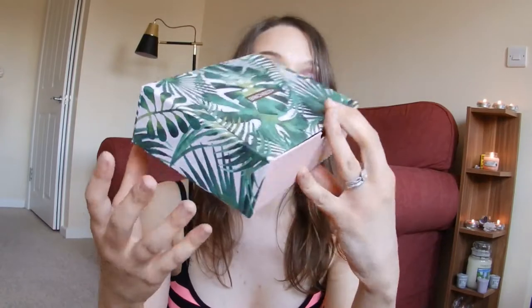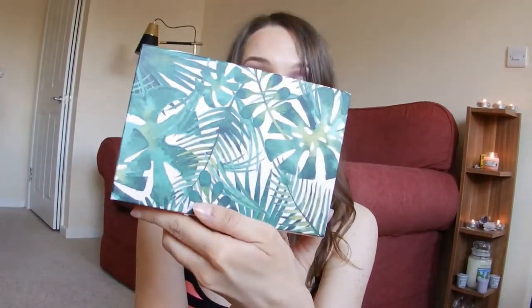The design of this box for the month of May was this lovely kind of tropical plant design. I really like it actually — I think it's quite original and refreshing. Let's go inside.